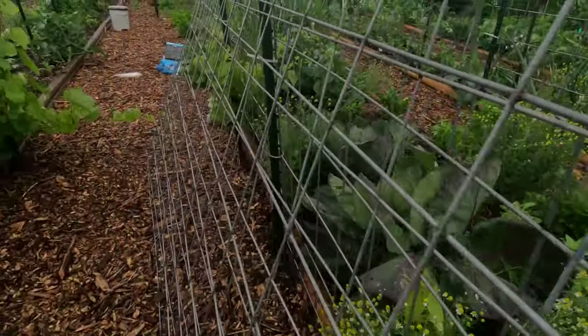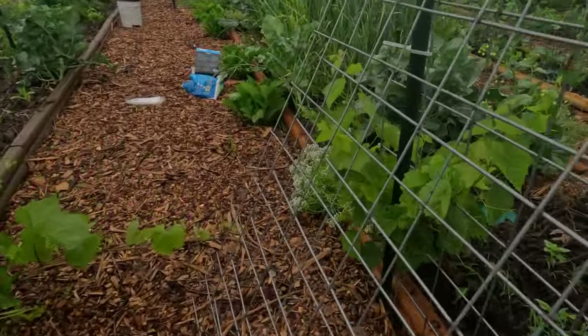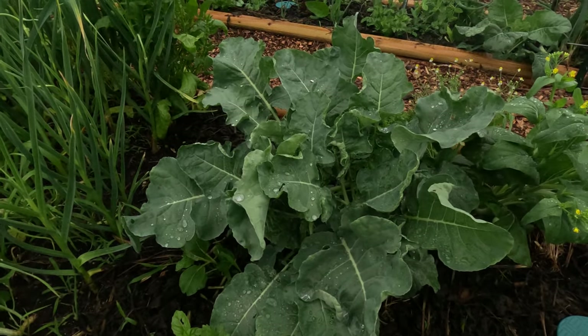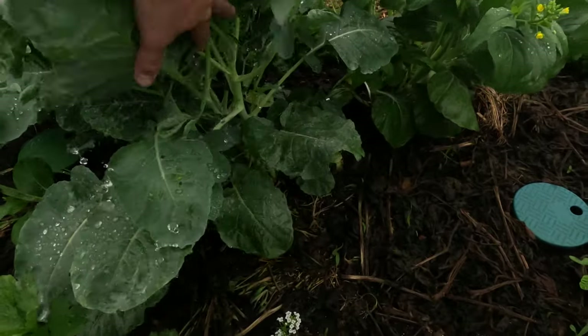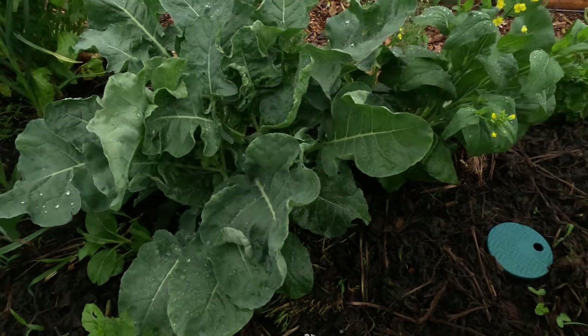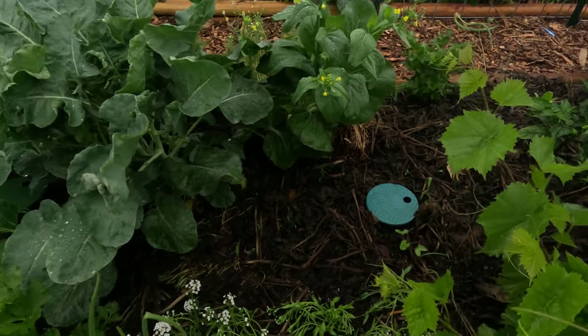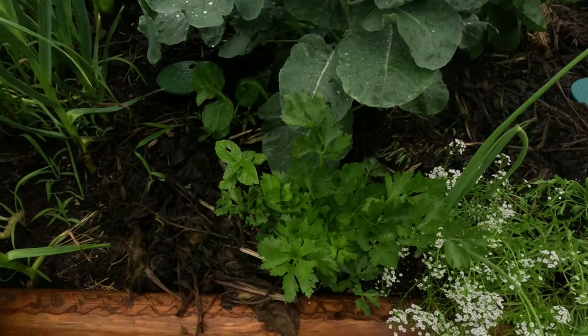Got some more cabbage. I believe these are Brussels sprouts — got some Brussels sprouts. Got a bok choy that needed to be harvested. Got some more celery.